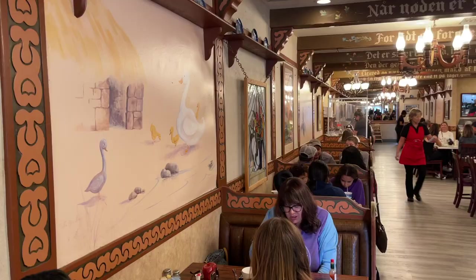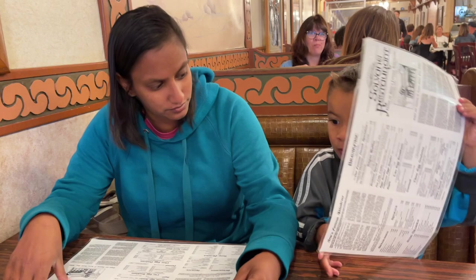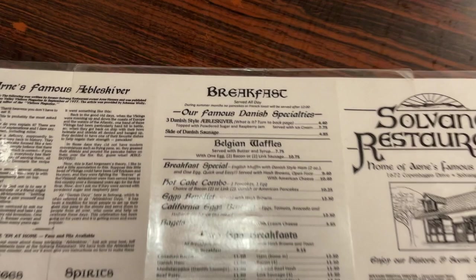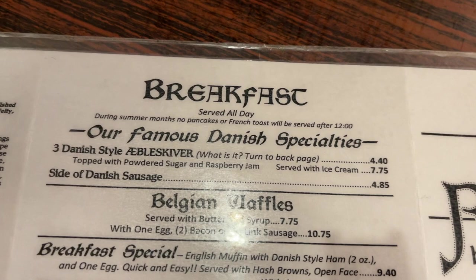Here is the indoor area of the Solvang Restaurant. What are you getting, James? Pancakes? Here is a look at the menu. This is the item that we're probably all going to get, and this is what they're famous for - the three Danish style Aebleskiver. It's only $4.40 for three of them, and you can get it served with ice cream for $7.75. I think I might do that, but we'll see.